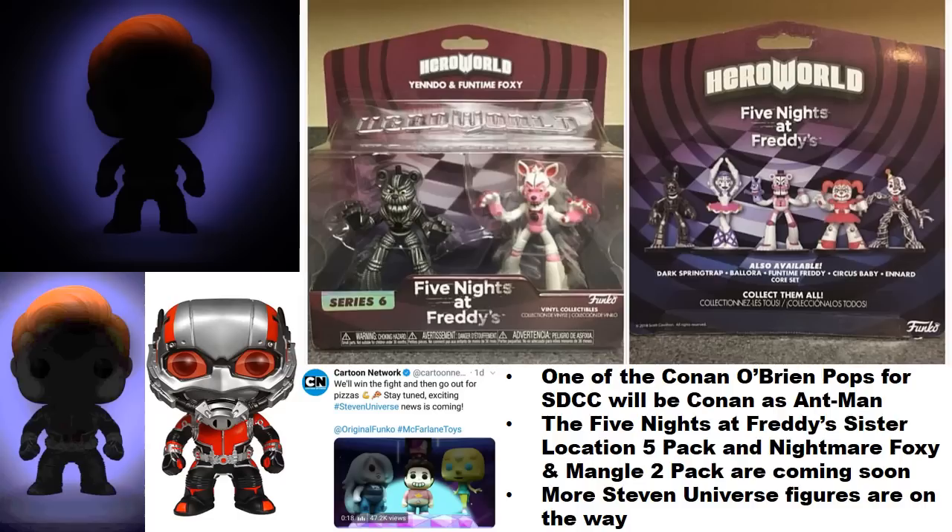For the Conan O'Brien pops, you actually have to attend his show at San Diego Comic-Con to get them — these likely won't be shared with any major retailer. They may do a contest on his website like last year. A hint was released about one of the pops and, if you lighten the image, it's clearly Ant-Man, so one pop will be Conan as Ant-Man.